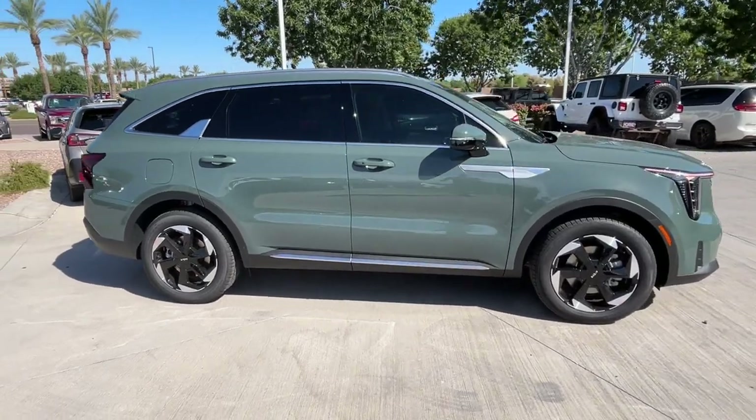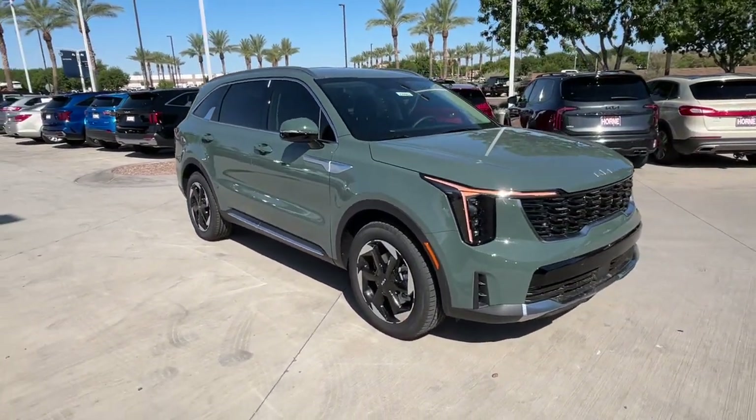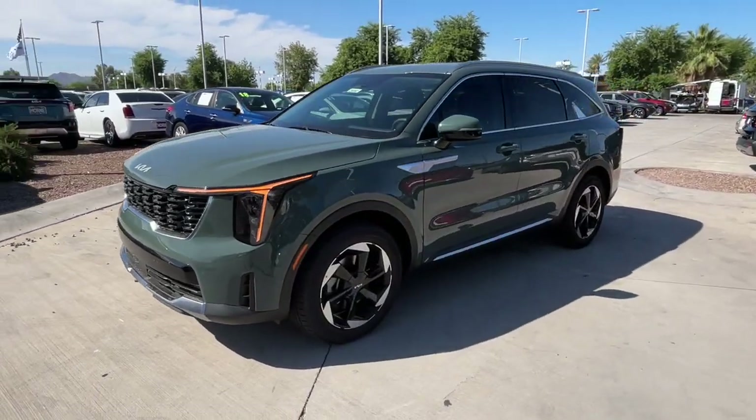Pre-collision system, intelligent auto on-off high beams, lane departure warning, navigation system, all-wheel drive, keyless entry, hands-free liftgate, backup camera, fog lamps, and remote engine start.